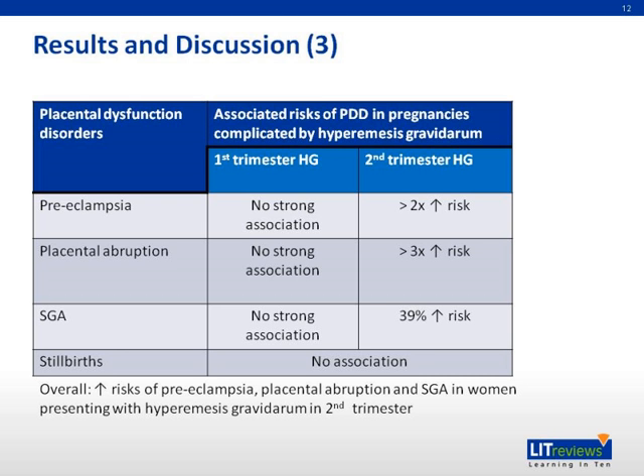This table shows the associated risk of all four placental dysfunction disorders in pregnancies complicated by hyperemesis gravidarum. They found no strong association between first trimester admission for hyperemesis gravidarum and placental dysfunction disorders. However, for women diagnosed with second trimester hyperemesis gravidarum, there is a two-fold increased risk of preeclampsia, a three-fold increased risk for placental abruption, and a 39% increased risk for small for gestational age. The sample size for stillbirths was too small and those were excluded.